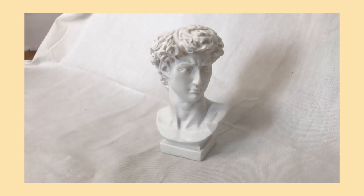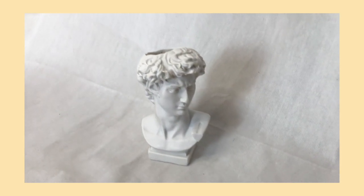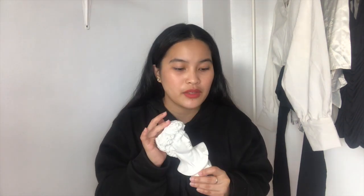Next is this Nordic instrument — a David goddess pot flower vase ornament imitation. It's about this size. It cost P288 originally, but I bought it for P259 with discounts. You can also use it to hold makeup brushes or pencils.